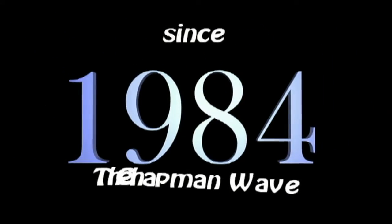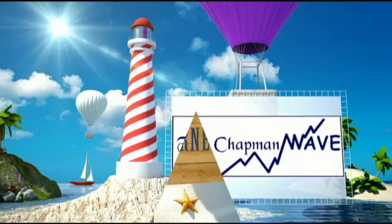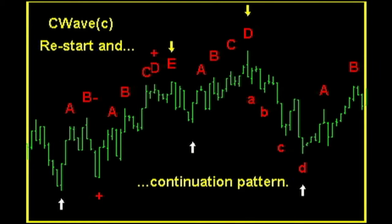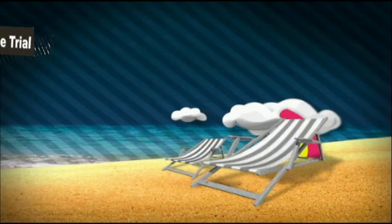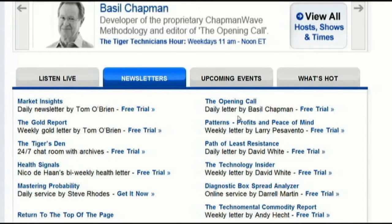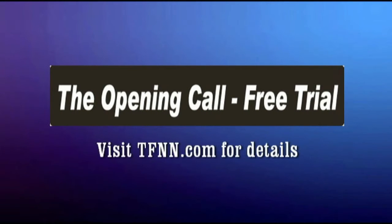Since 1984, Basil Chapman has been using the Chapman Wave methodology to advise traders. Basil noticed that prices virtually always had a certain number of legs to the upside before declining sharply. Computer software enhanced the degree of accuracy in calling price turns. Thus was born the Chapman Wave sequence. You can get a two-week free trial to The Opening Call, Basil's Daily Trading Newsletter, by visiting the front page of TFNN.com. Cancel at any time during that trial and pay absolutely nothing.